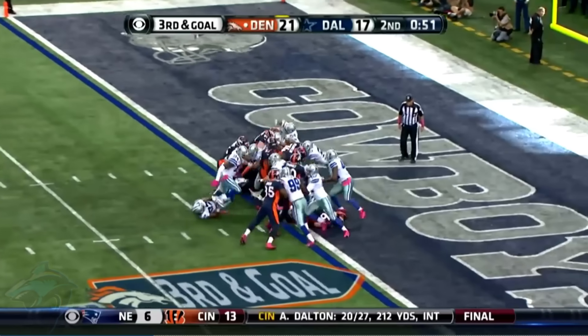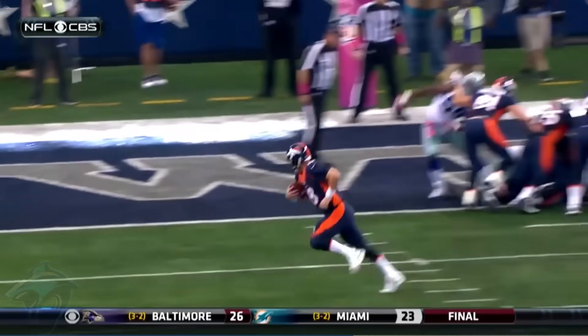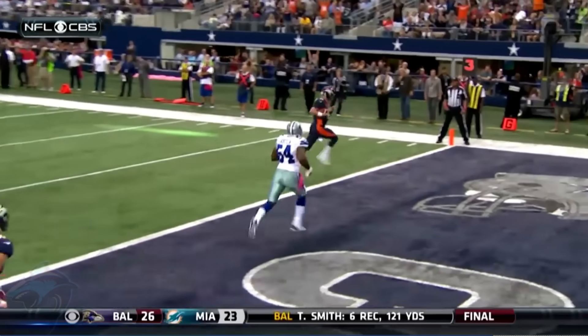Next we have a play that fooled the defense and the cameraman. His first rushing touchdown was out at Oakland against the Raiders when he was playing for the Colts, and it went for a long one.